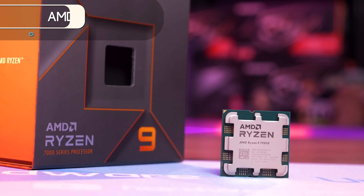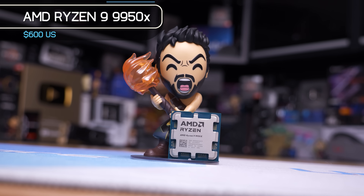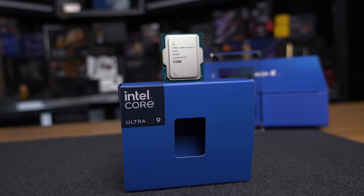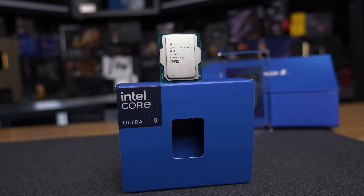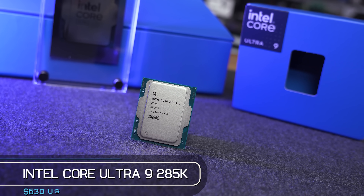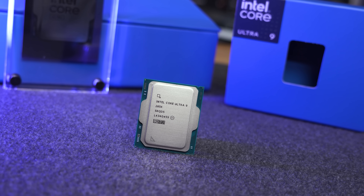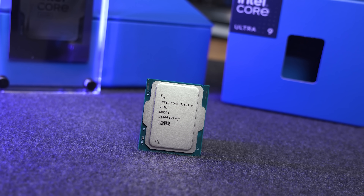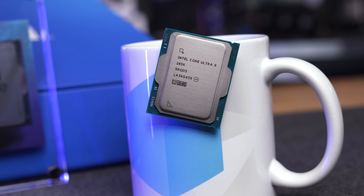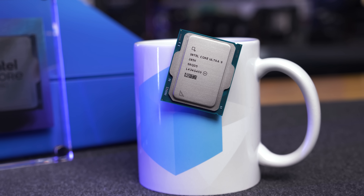Meanwhile the 9950X, which is generally ever so slightly better, costs $600 but is also in stock — so you can have your pick. Alternatively, Intel does have the Core Ultra 9 285K, but it's been unavailable ever since release, selling just a handful of units at the $630 US MSRP. Right now if you want one and don't want to wait for stock to be replenished, you'll have to pay around $800 US — so please don't do that. The 285K can be faster than the 9950X depending on the workload, so you'll have to seek out benchmarks for your particular applications, but with the way availability looks right now it might just be easier to get yourself a 9950X.